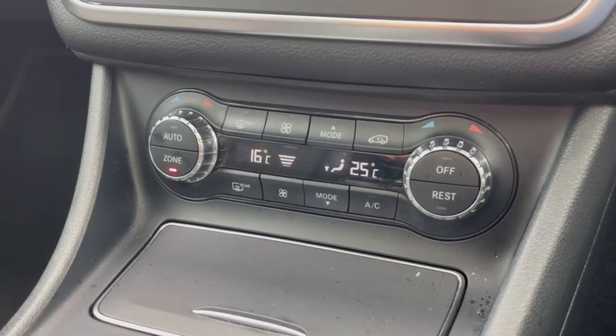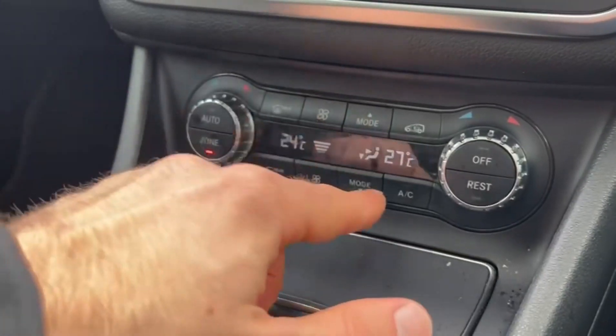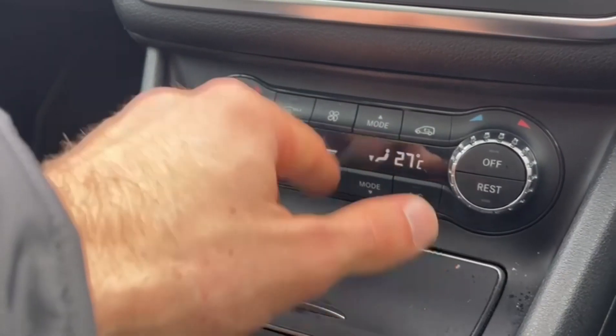Climate controls can be adjusted below the screen, with a dual zone offering individual temperature adjustment to prevent arguments between you and your passengers on how hot or cold the car is.